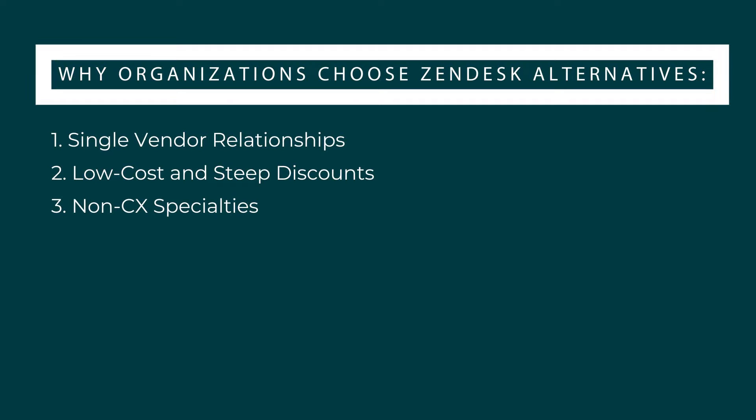Number 3: Non-CX Specialties. Some Zendesk for Service alternatives are tailored to non-CX specialties, making them better equipped for non-CX requirements such as ITIL certification, native incident management, and native asset management. However, Zendesk offers apps, integrations, and APIs to accommodate specific non-CX use cases.